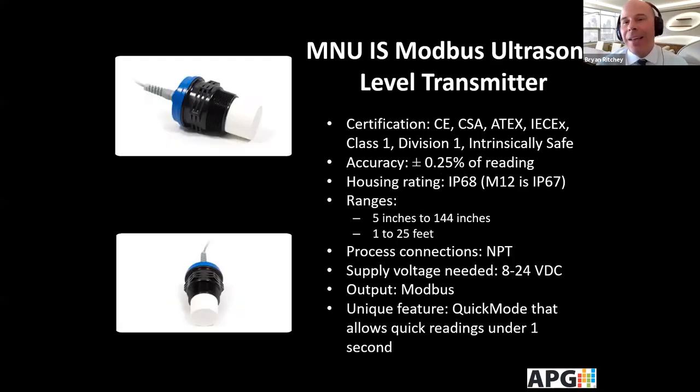Our newest model is the MNUIS, which has global hazardous area ratings — Class 1 Div 1 intrinsically safe. The accuracy is plus or minus 0.25% of reading, and it's fully submersible at IP68 unless using the M12 electrical connector. Ranges are anywhere from five inches to 12 feet, and the highest range is 1 to 25 feet. A unique feature called quick mode allows you to get a reading in as little as 250 milliseconds — under one second. This is popular for remote monitoring in hazardous areas where people want to save battery power, get a great reading, and then turn it off.